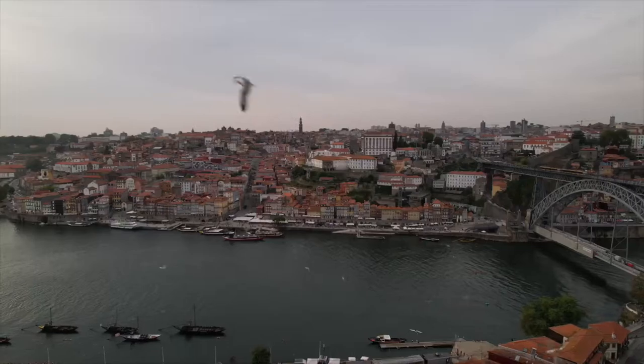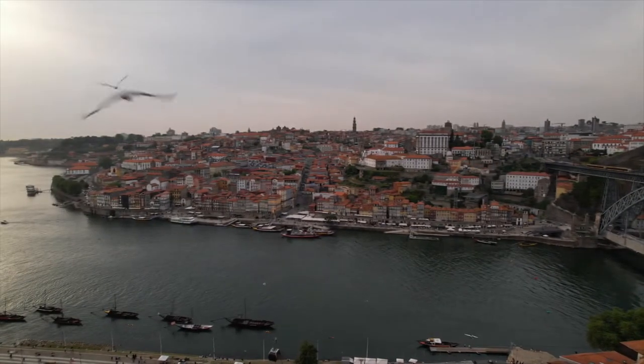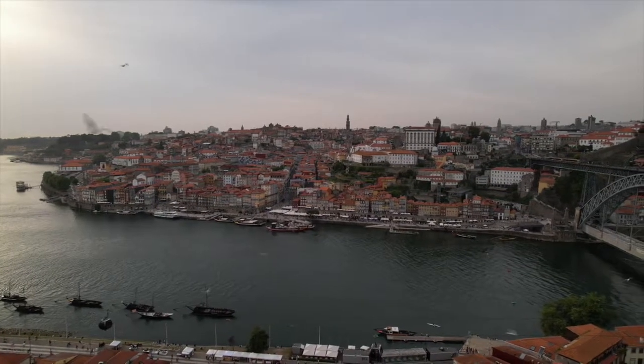I had these grand visions of beautiful shots with the drone, but this is the first city where the drone gets attacked by seagulls. There were like eight of them just swarming it.